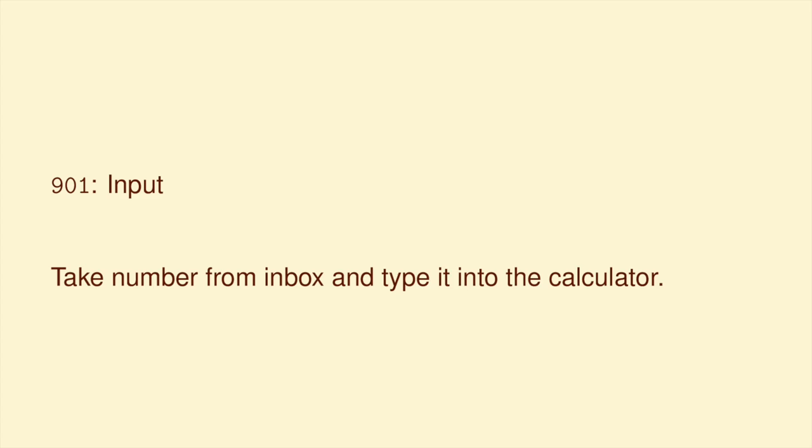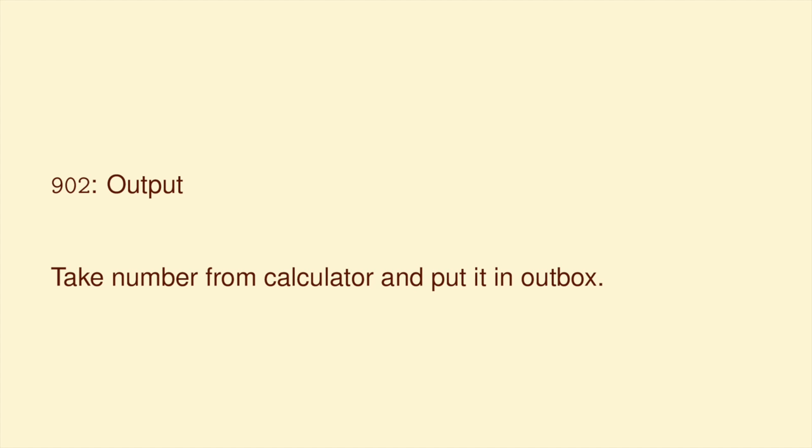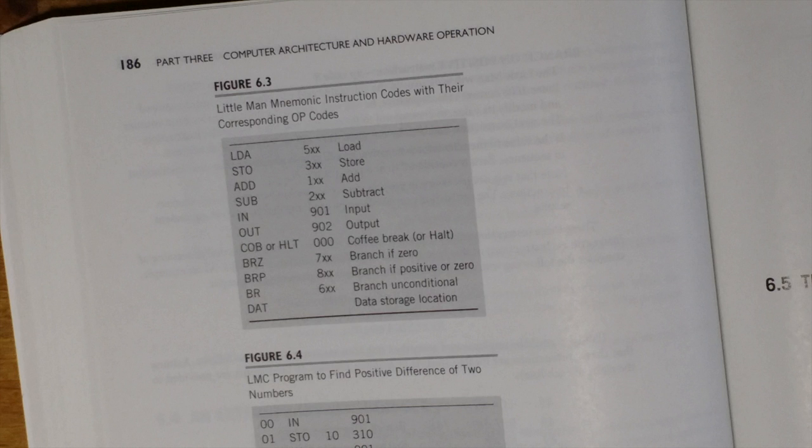Okay, you remember all those? Probably not. There are actually just three more simple ones. 901 is input: it tells the little man to get a number from the inbox and type it into the calculator; the number in the inbox gets thrown away, but you can go back for the next one. 902 tells the man to take the current calculator answer and send it into the outbox. 000 tells the man to just stop the program — Englander really calls this the coffee break instruction.